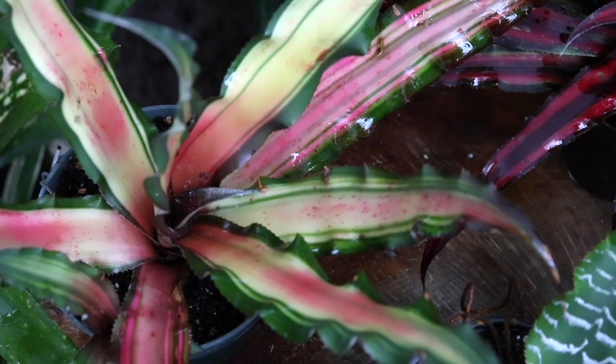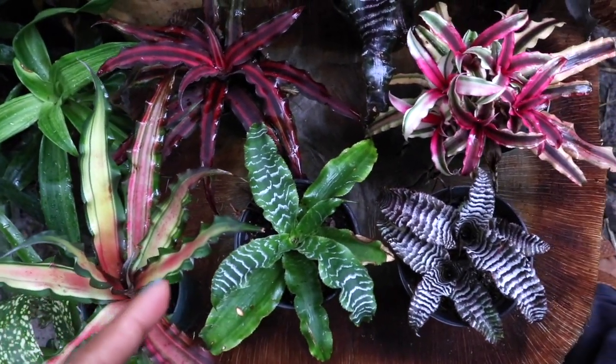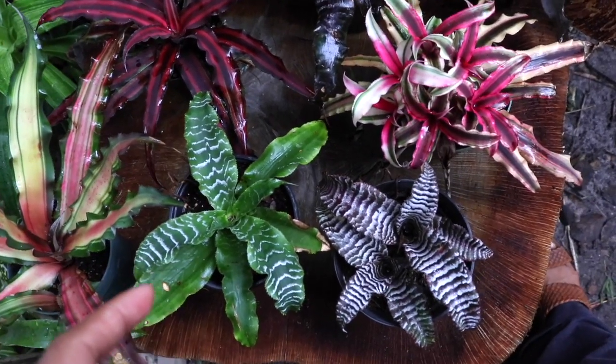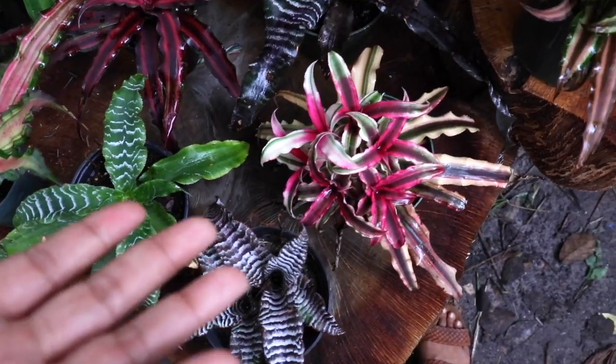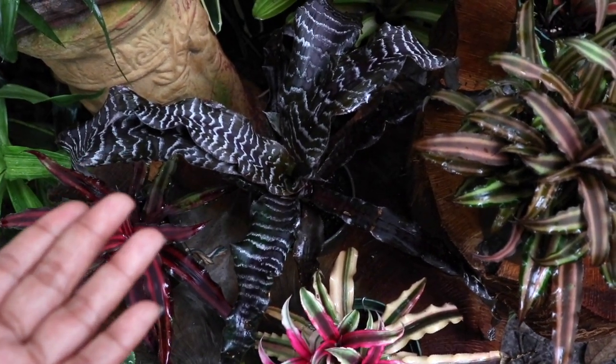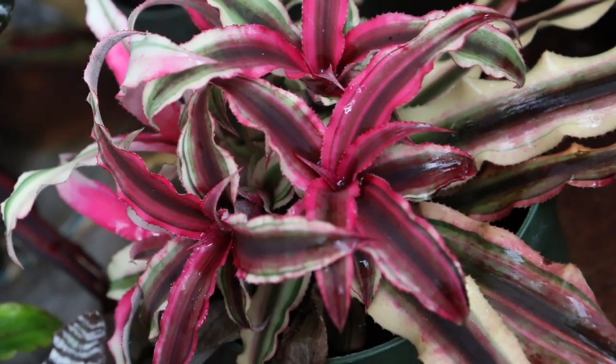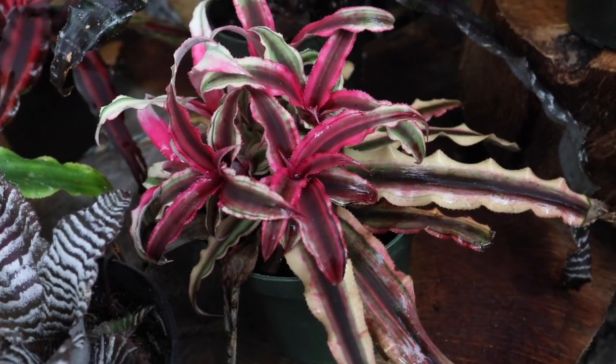Something quite interesting about these types of Bromeliads — and also other types of Bromeliads as well — is the fact that the colors can actually be affected by the amount of lighting they get. If the Bromeliad is in lighter or darker conditions, that can actually determine the shades and colors that the Bromeliads will give off.